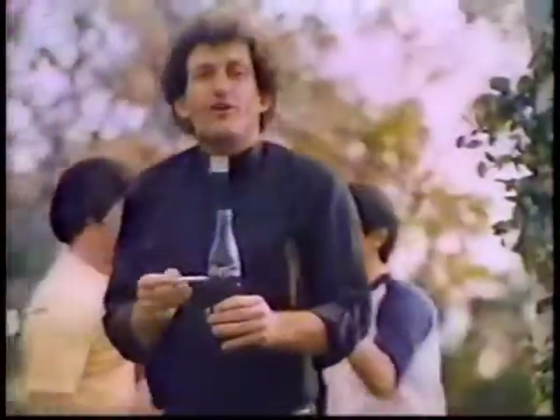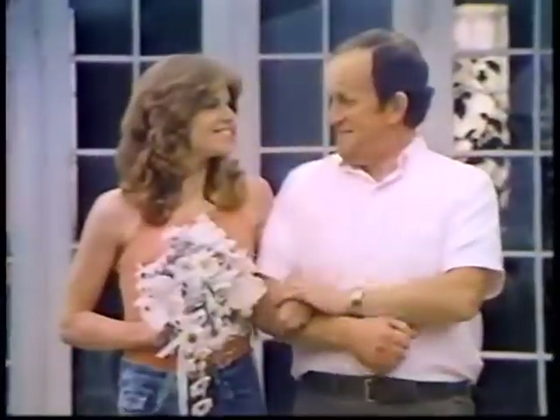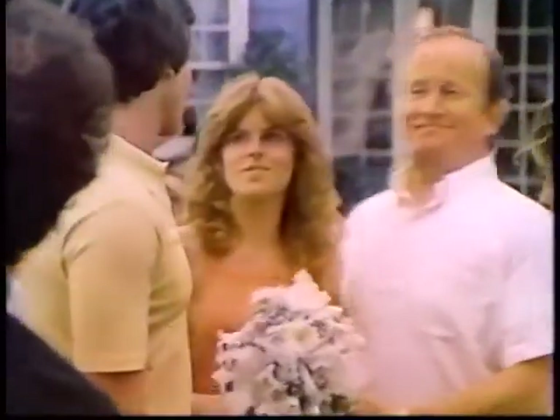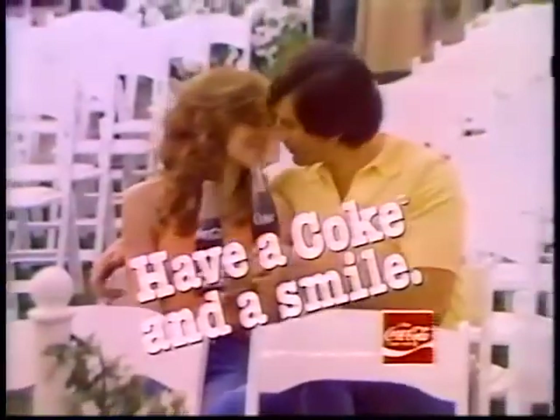Honey, you're gonna be just beautiful tomorrow. A Coke and a smile — okay everybody, let's get this rehearsal going. Makes me feel good. That's the way it should be. And I'd like to see the whole world smiling with me. Have a Coke and a smile.